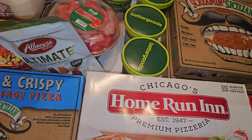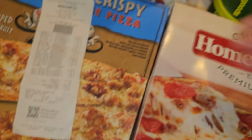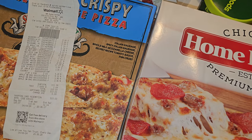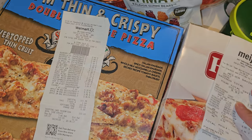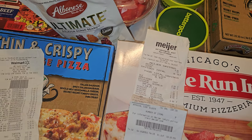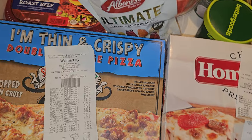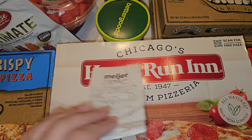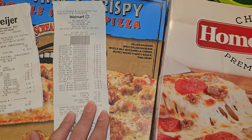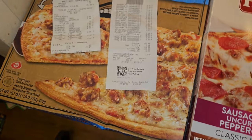For the store totals: Walmart came to $113.03 and I had a gift card. Meijer was $63.84 and I used food stamps for that. The candy, watermelon, pizza, and breadsticks all came from Meijer, and everything else came from Walmart. I can't believe I spent about $60 on pizza, but I haven't had frozen pizza in a long time and I really wanted to try these brands.